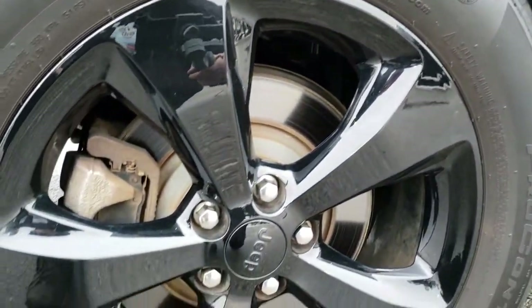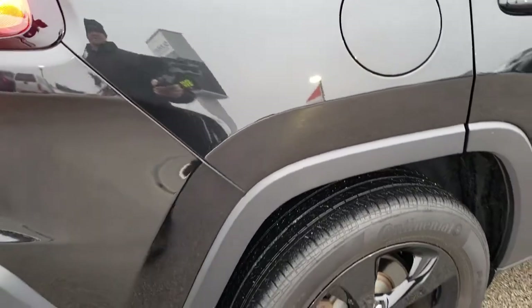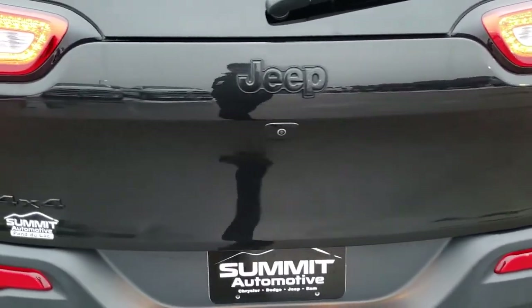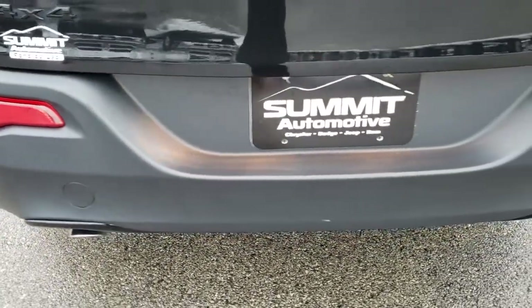The back rim is in excellent shape as well. Four-wheel disc brakes on the Cherokees, and the back tires have right around the same amount of tread left as the front tires. As we come around to the back, you'll notice that it does have the LED tail lamps, the rear gate is in excellent shape — no dents or dings. Chrome-tipped exhaust, and the rear bumper is in pretty nice condition.